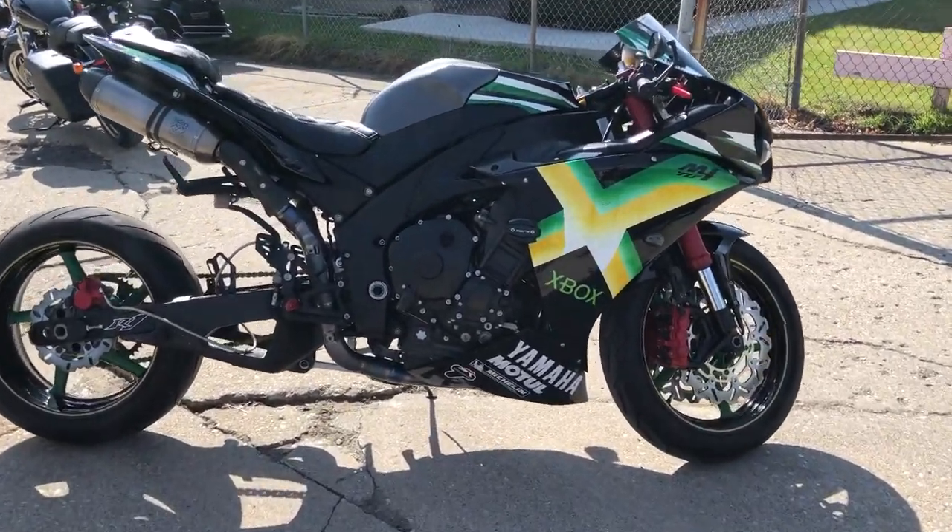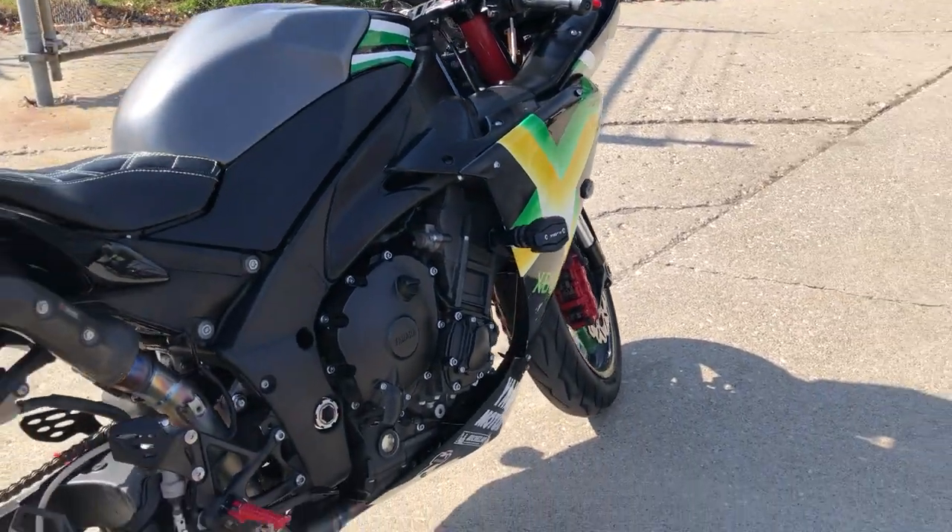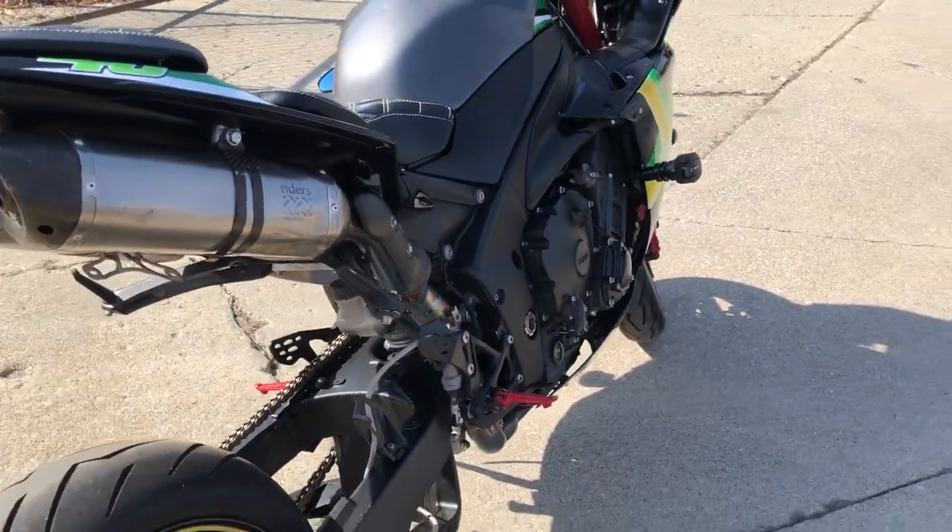Hey guys, ApprovalPowerSports.com here. Anybody looking for a leader bike, we've got it here at Approval Power Sports. This is a 2014 R1 for sale.